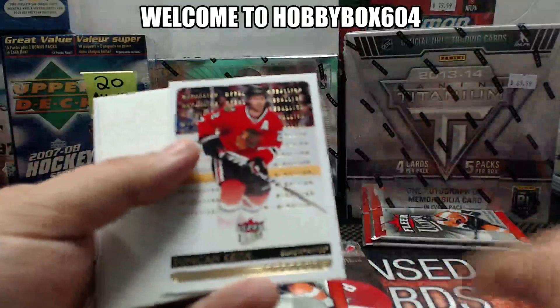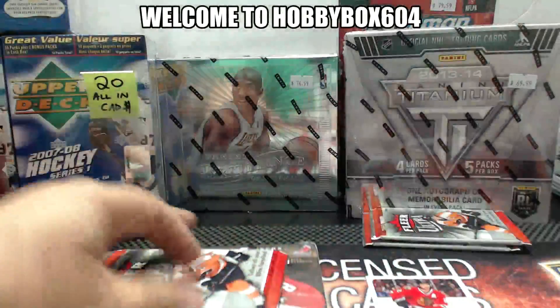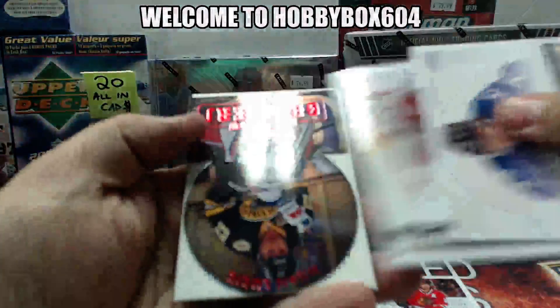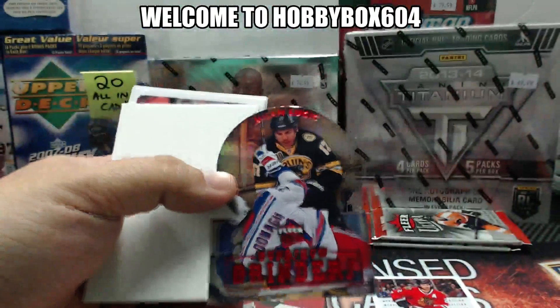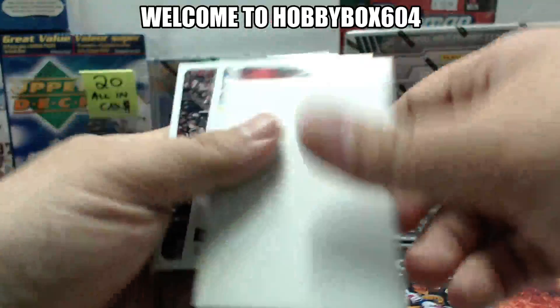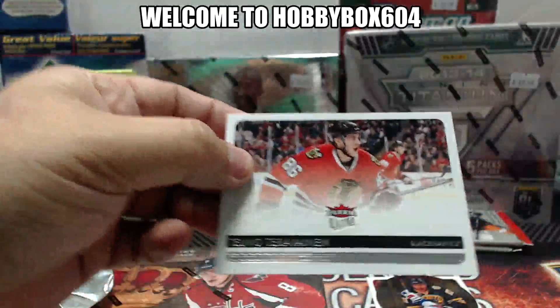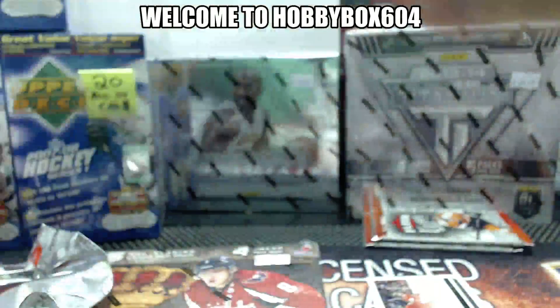Duncan Keith, Chicago Blackhawks medallion. For the Boston Bruins, Milan Lucic, Gong Show Grinders. And a Teuvo Teravainen for the Chicago Blackhawks rookie card. Not bad.